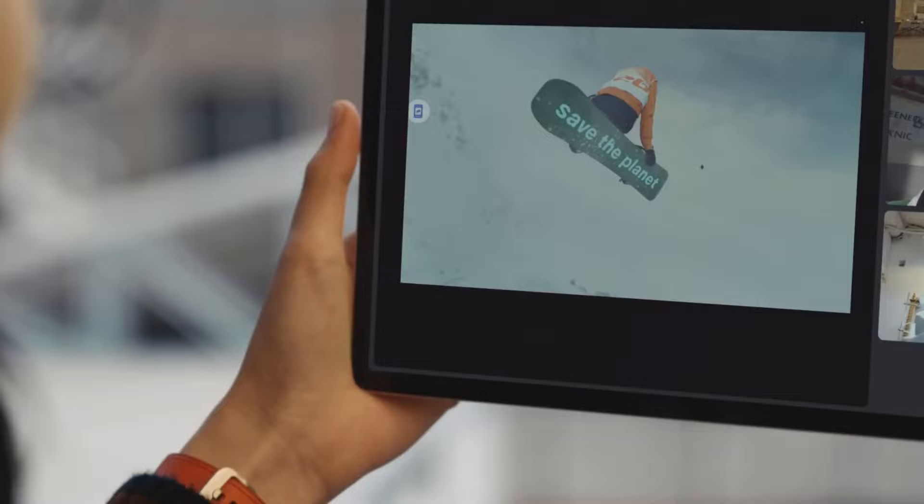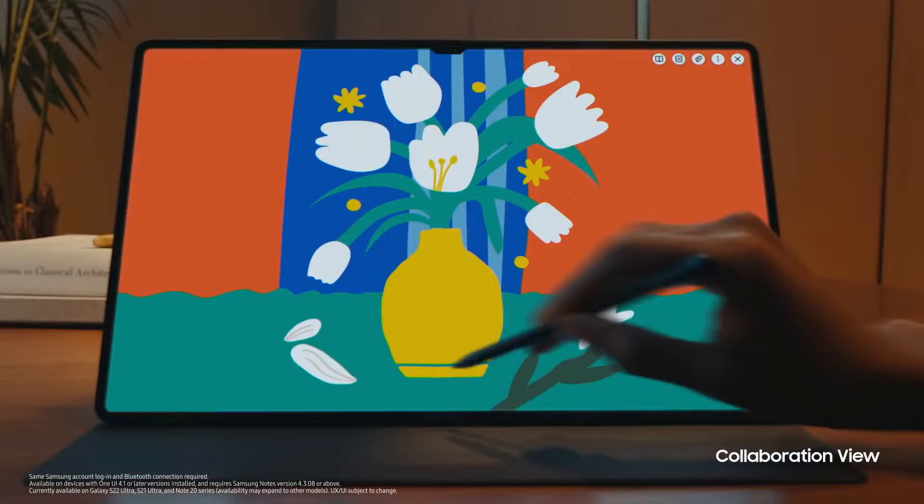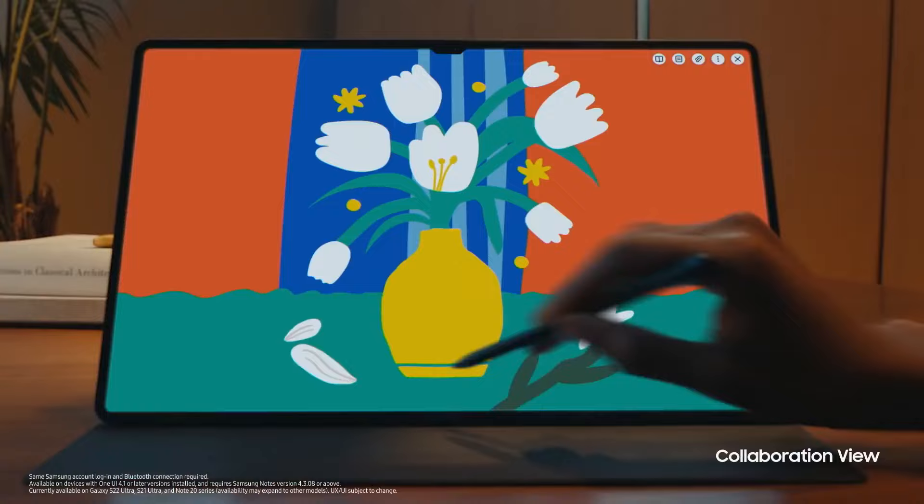Innovative auto-framing. LumaFusion — a professional video editing experience. With Google Duo's live sharing capability, you can easily brainstorm together.